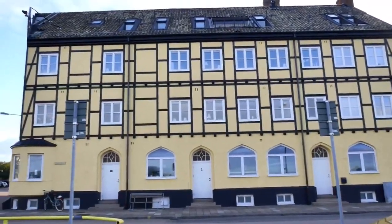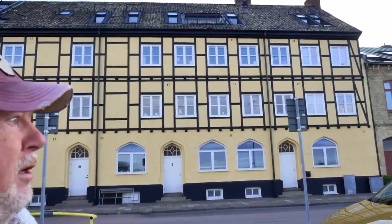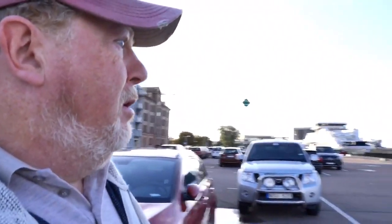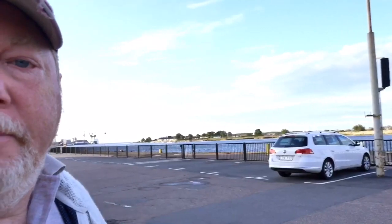Lovely buildings — look at this one, I'll give you a good view of that, and even more over here. Quite a nice outlook. There's a nice little wind farm over here as well, and it is extraordinarily windy around here.